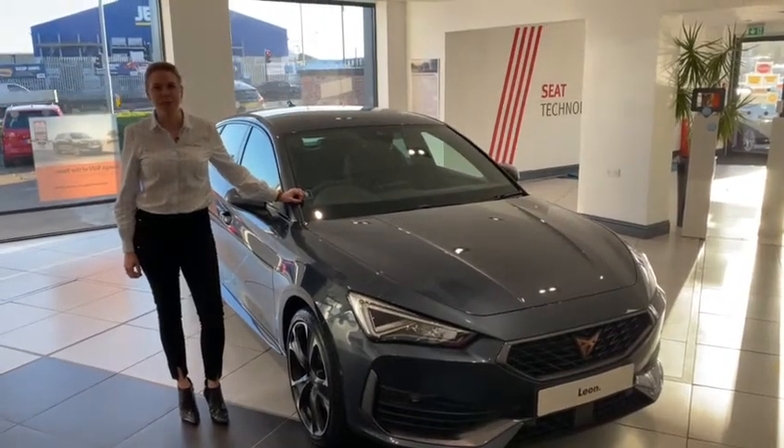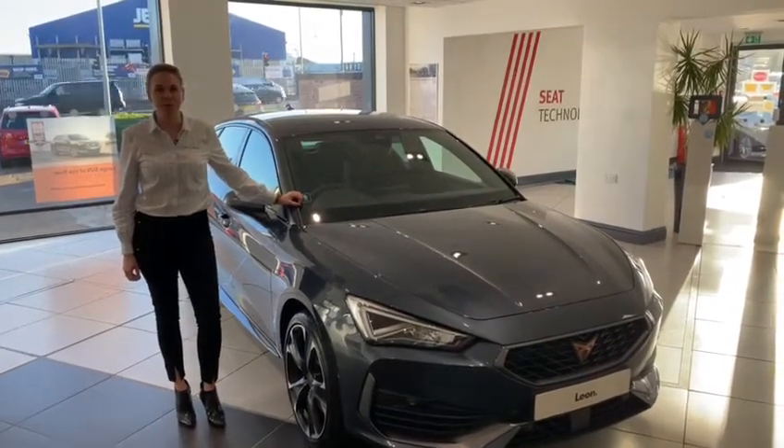Hi, welcome to Duff Morgan. My name is Sabina and today I will be giving you an overview of the Cupra Leon.